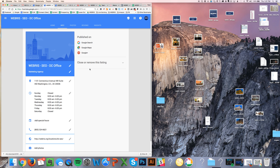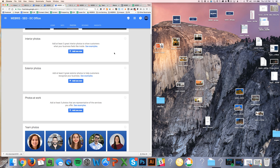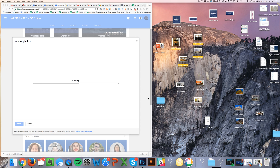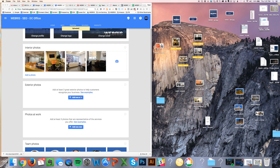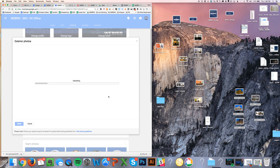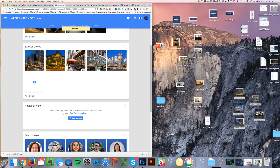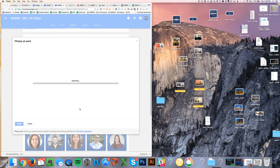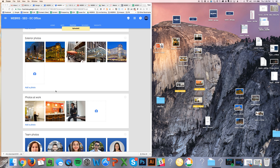Now I'm going to take these and upload them to the GMB listing. Interior photos — dropping these in. Exterior office — dragging these in. This geo-tag data is going to help follow us around the web and add those really precious and valuable localized signals to the content attached to our page. And now we've got a fully optimized Google My Business page, with a nice custom header photo as well with the DC branding in the background.